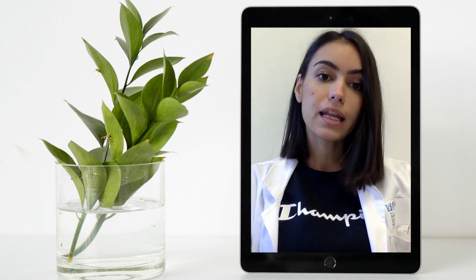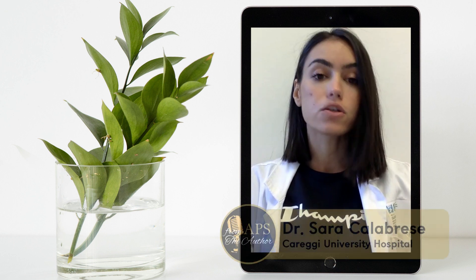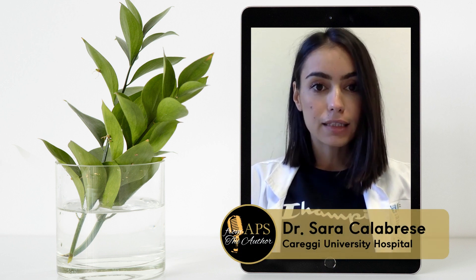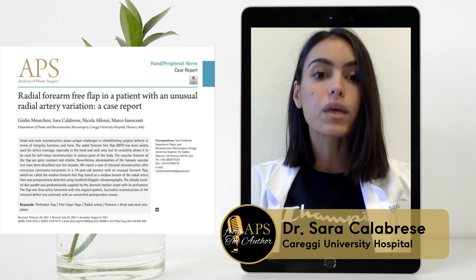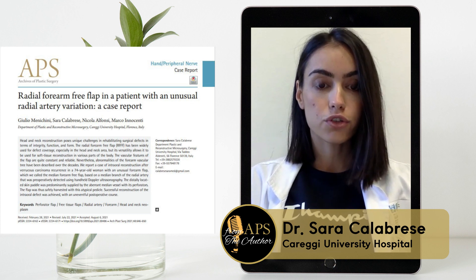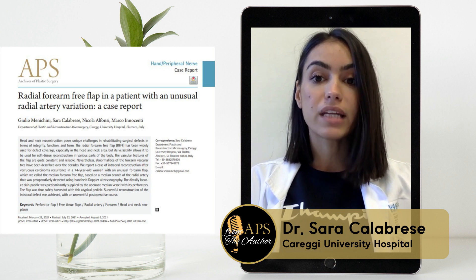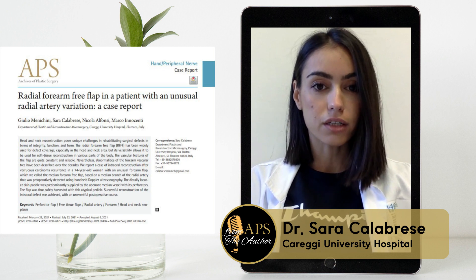My name is Sara Calabrese and I'm currently working in the plastic surgery department at Granger University Hospital in Florence. Today I'd like to talk about my team's recent experience in an unusual head and neck reconstruction technique, which was published in the Archives of Plastic Surgery Journal, entitled 'Radial Forearm Free Flap in a Patient with an Unusual Radial Artery Variation: A Case Report.'